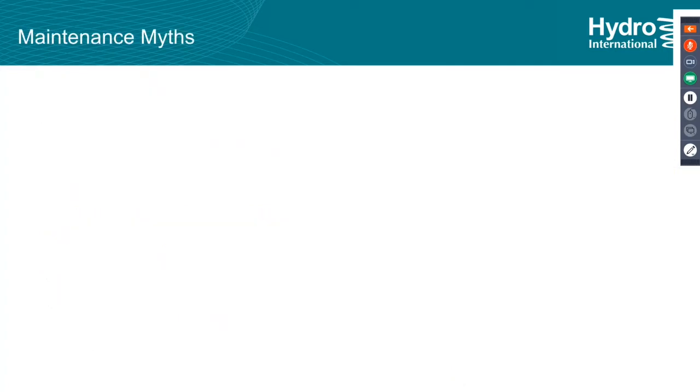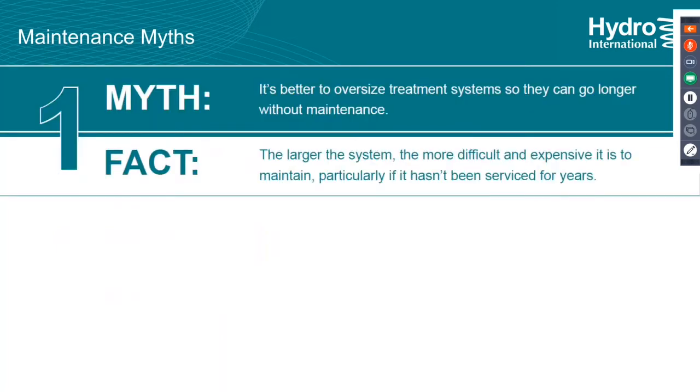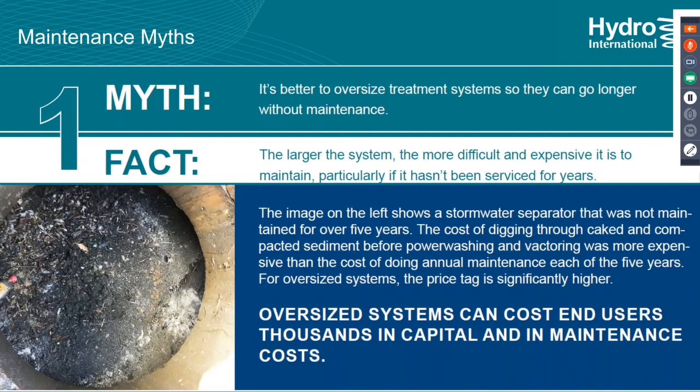Let's jump into the maintenance myths. One myth is that it's better to oversize a treatment system so it can go longer without maintenance. The fact is that larger systems can actually be more expensive to clean out, particularly if they haven't been serviced in years. Just because it's a larger diameter structure doesn't mean it's easier to clean. Here's a photo of a unit that went quite a few years without being cleaned — you pop the manhole cover and it's about six inches away from dirt.